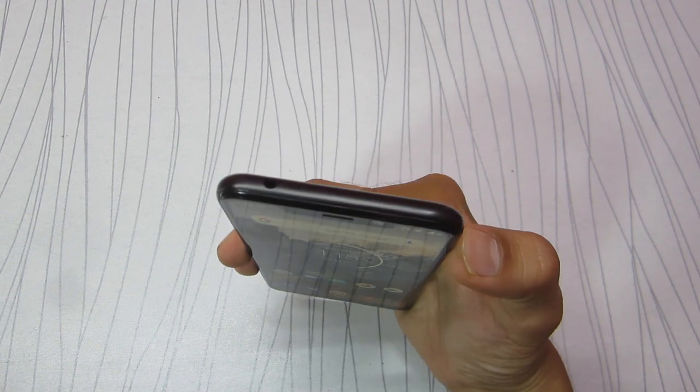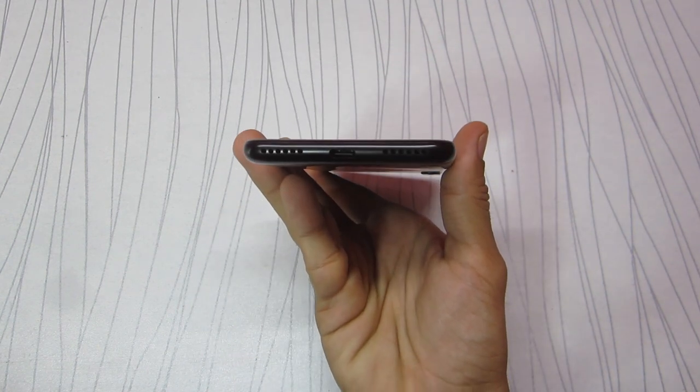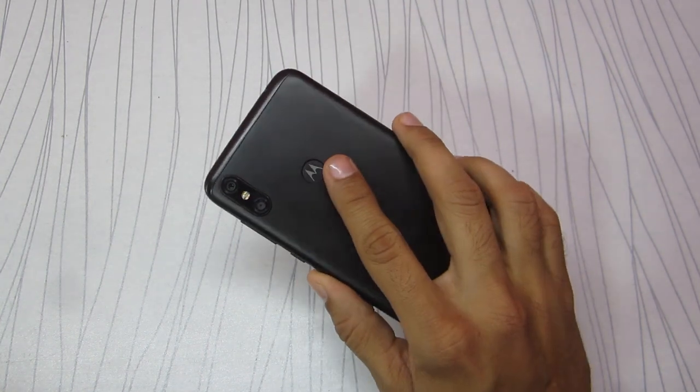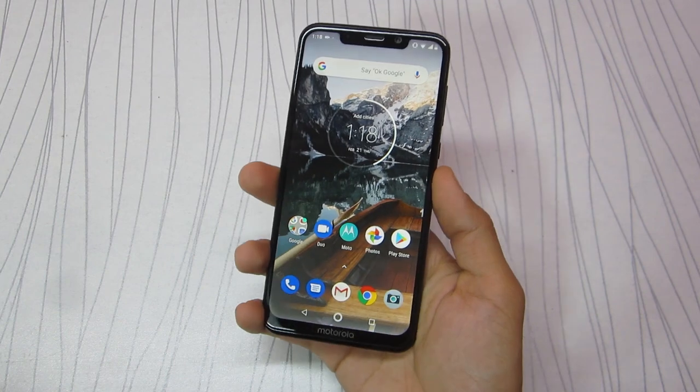Up top it has a 3.5mm headphone jack, which is always a good sight these days. On the bottom it has a USB Type-C port and a decent quality speaker powered by Dolby Audio. The fingerprint scanner is located on the back of the phone under the Motorola dimple, which looks sober.